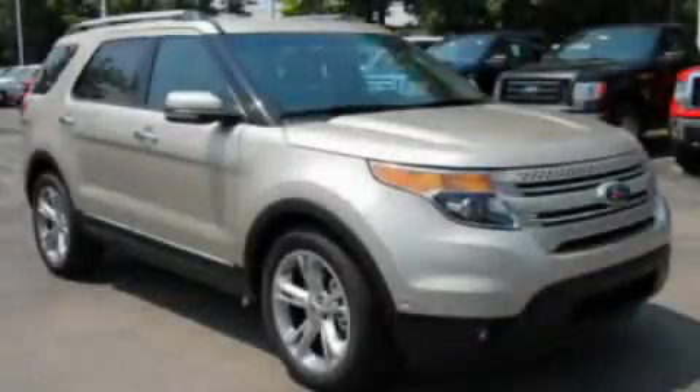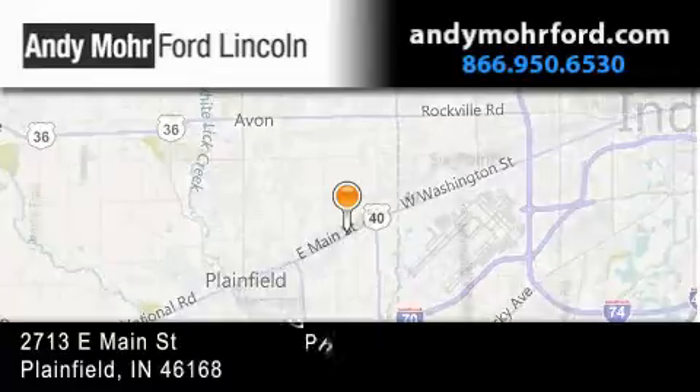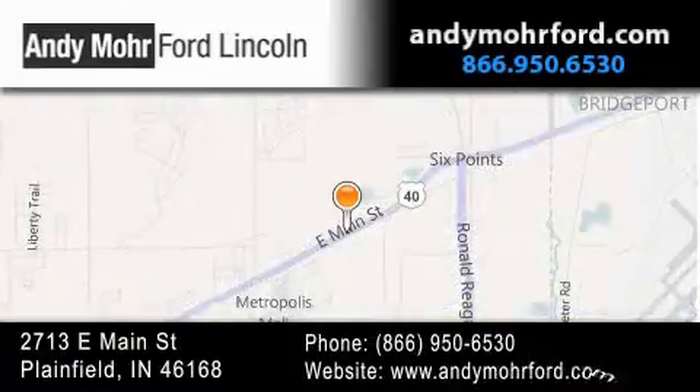We hope you found this video informative. Please contact us today. Andy Mohr Ford Lincoln is the place to find new Ford and Lincoln cars, trucks, and pre-owned vehicles in Indianapolis. You can search our new and pre-owned inventory online.